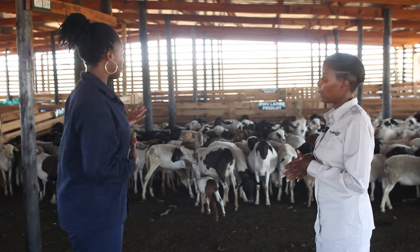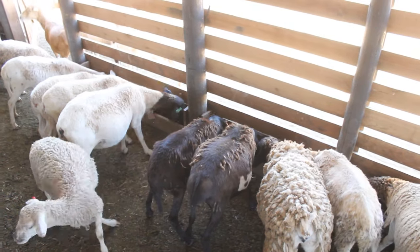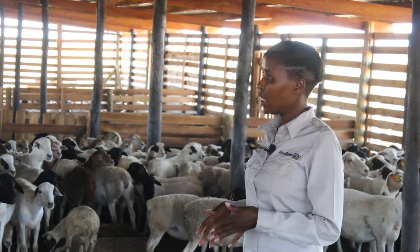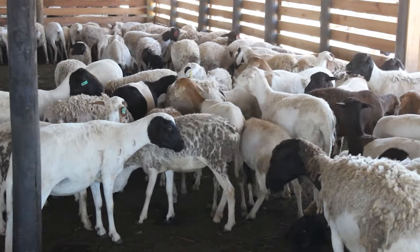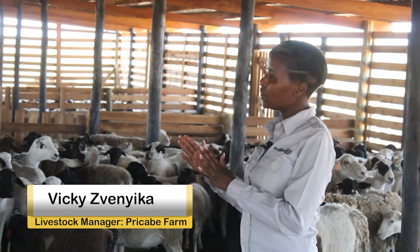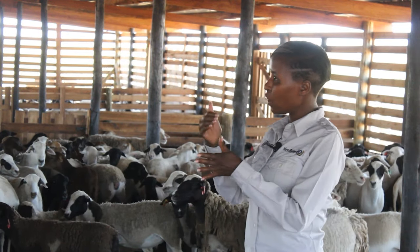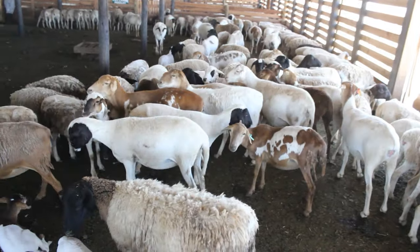Looking at your sheep, they all have tags. Can you talk to us in terms of the importance of tags and the tagging process? It's very critical to do tagging when you're dealing with your livestock because it's for identity — that's how you identify which animal belongs to whom. When we also want to see the offspring that comes out of a certain ram, we look at the characteristics to see if the genes we need are there. We also use tagging to control our breeding so that we avoid inbreeding.